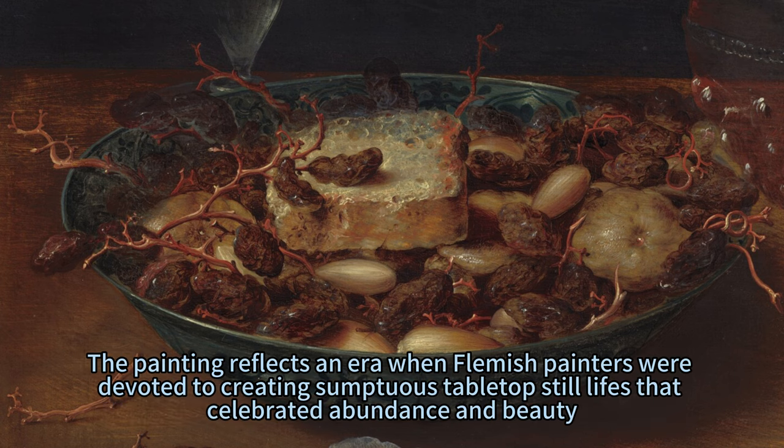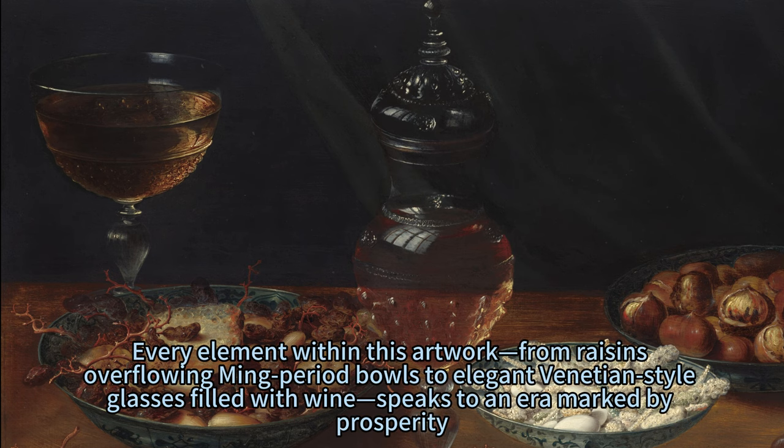The painting reflects an era when Flemish painters were devoted to creating sumptuous tabletop still lives that celebrated abundance and beauty. Every element within this artwork, from raisins overflowing Ming period bowls to elegant Venetian-style glasses filled with wine, speaks to an era marked by prosperity.